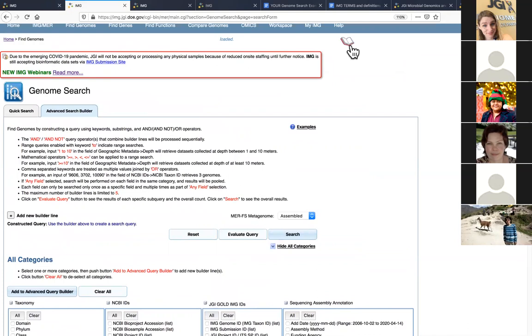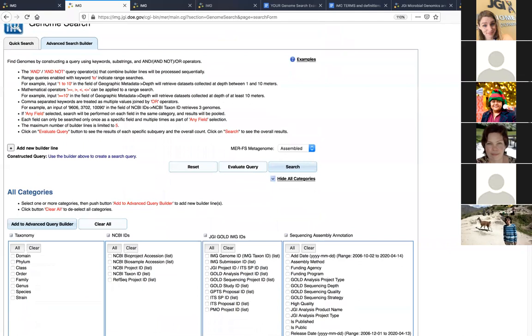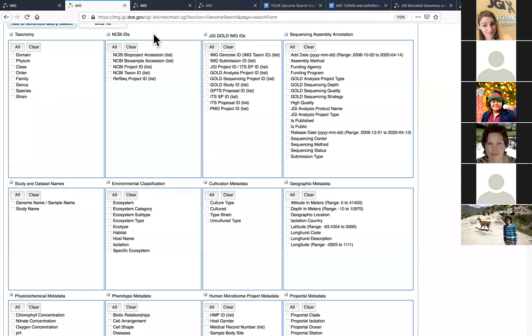We do have a help doc — click the little notebook icon and a PDF pops up with basic operations of this page and some examples. At the top you have tips on how to do searches — regular expression searches or mathematical operators across different metadata fields. This menu shows the different metadata categories available to search across. Taxonomy should be obvious. You can also search with identifiers, by when samples were added, assembly methodology, sequencing methodology, and so on.